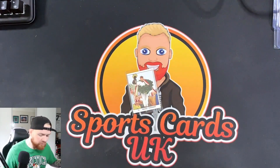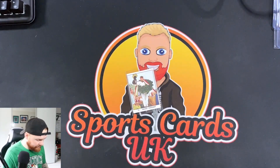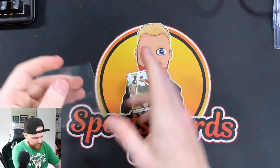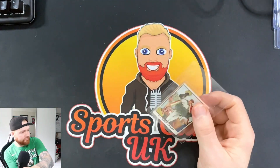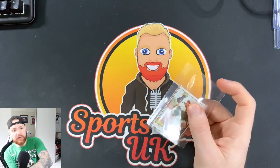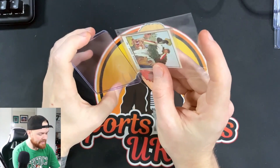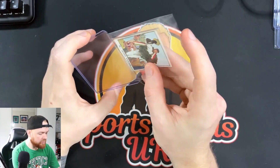Someone actually said they'd like to see some more F1 from the channel. Now, I don't really know that much about F1 or driving, but obviously being English I've heard of Jackie Stewart. And this is a set I really, really like — this is the Panini Calciatori 1966 set, which had all types of famous sportsmen in it.